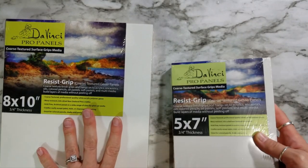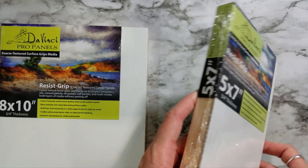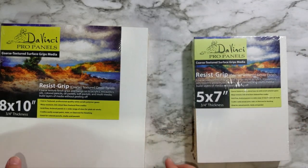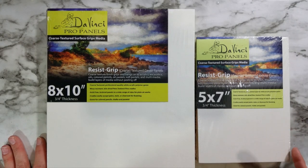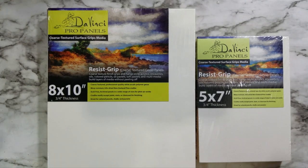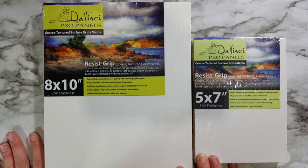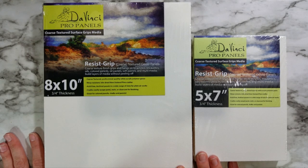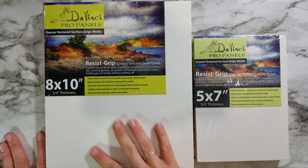As you know if you've been watching my channel, I've been talking about switching to panels for when I paint. I've been using the Ampersand panels, which I absolutely love, but I'm always looking for alternatives. I came across these DaVinci Pro panels — they're a coarse textured surface with resist grip. I'm looking for something absorbent enough that it doesn't get streaky. I've had issues with panels in the past — I tried the Blick panels for my Skies series and I was just fighting the panel the whole time. Even when I gessoed it myself, they were just way too slick.